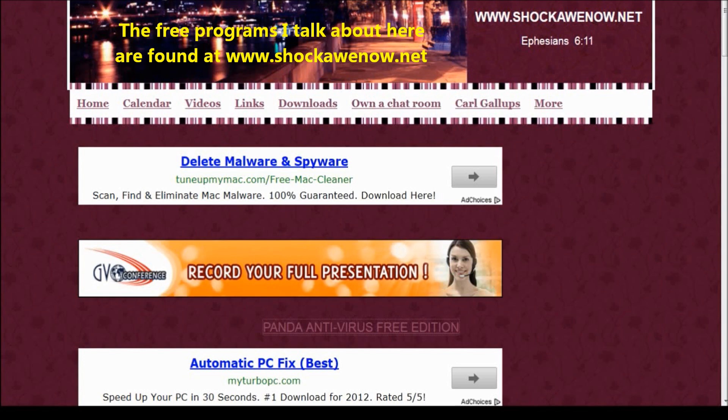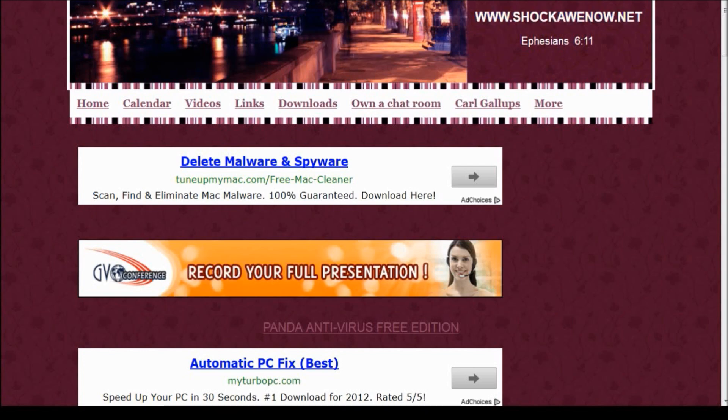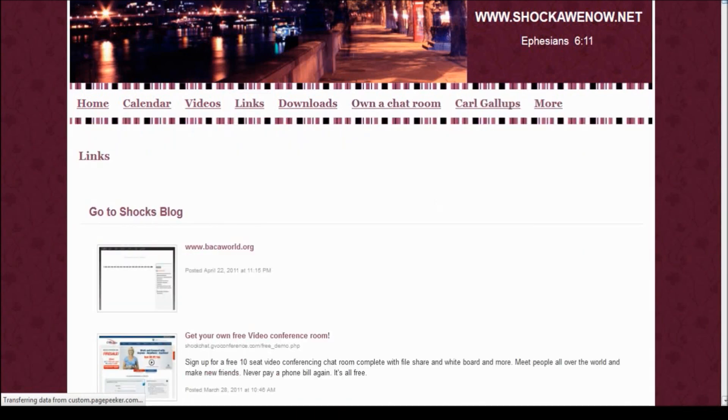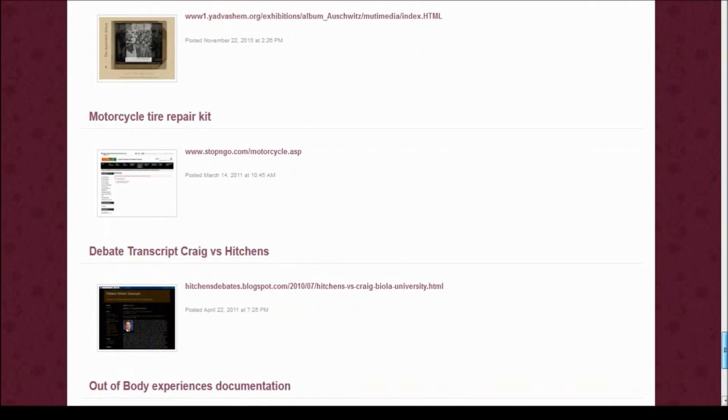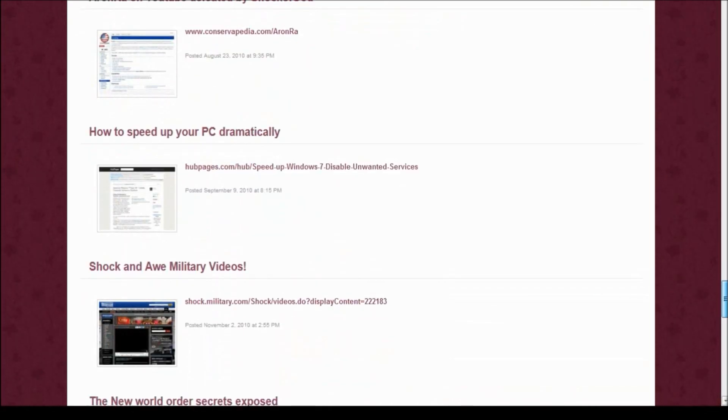Everything I'm going to be talking about is on shockonow.net where you can get the free software programs. When you go there, click where it says 'Links' at the top, and once the page loads, scroll down to where it says 'How to Speed Up Your PC Dramatically.' I won't go through it right now - I'll let you read it - but if you just point and click where this guide tells you, I guarantee you'll see a dramatic increase in the speed of your computer.